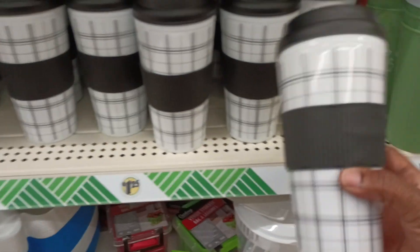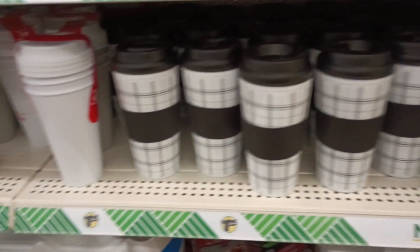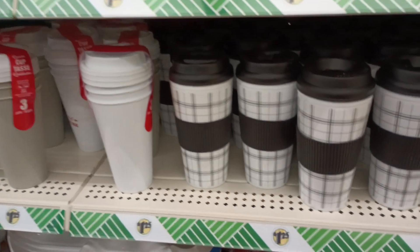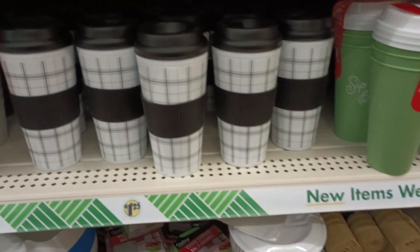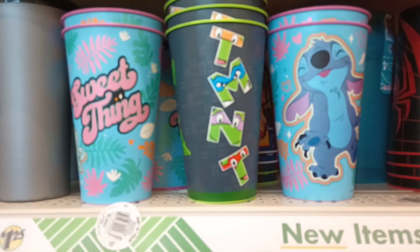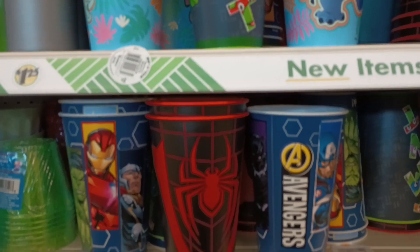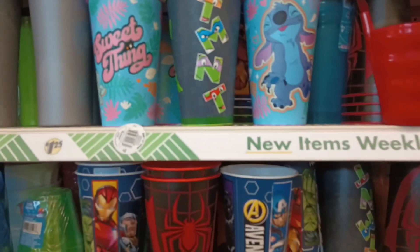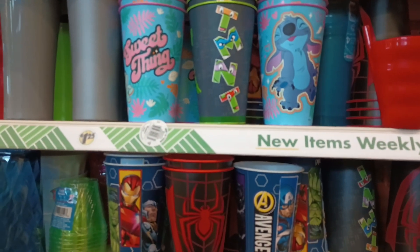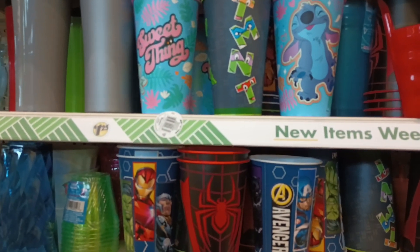Your girl was on the hunt for these cups — found them! Yes, y'all, I am so happy. Now what's funny is I don't see the dishes that match this, but I was looking for this. Do y'all see these cups? Stitch, Teenage Mutant Ninja Turtles, Avengers Spider-Man by Zak, y'all — amazing. What a walk through. Thank you, thank you.